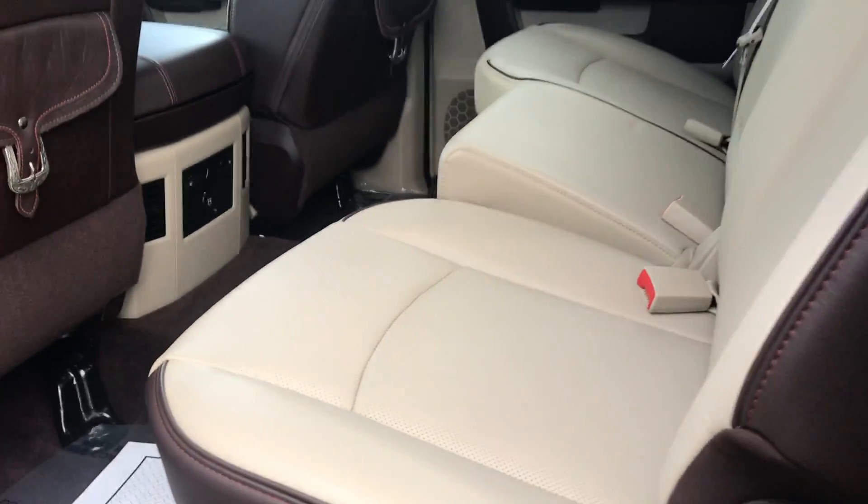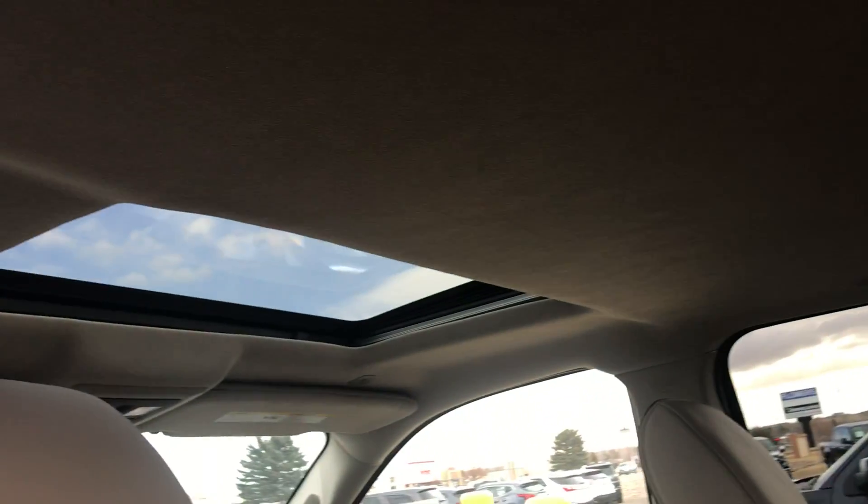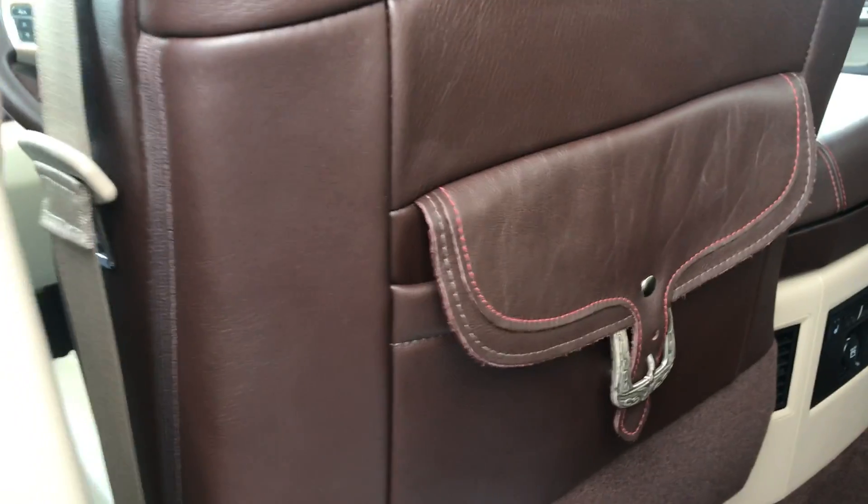Open up the backseat here and take a look — you got a leather interior, heated seats in the back, there is a sunroof, and you got the saddle leather on the back too, which is a really neat feature for these trucks.